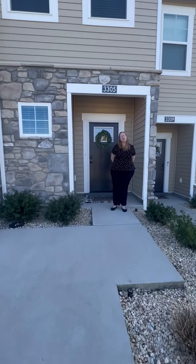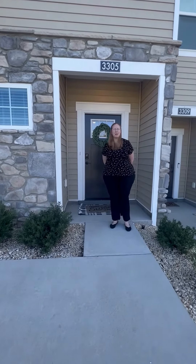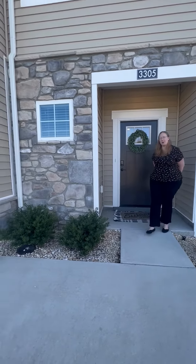Hello, welcome to the Heron. We're going to take a look at one of our three bedrooms, two and a half baths today to see if it feels like home. Come on in.